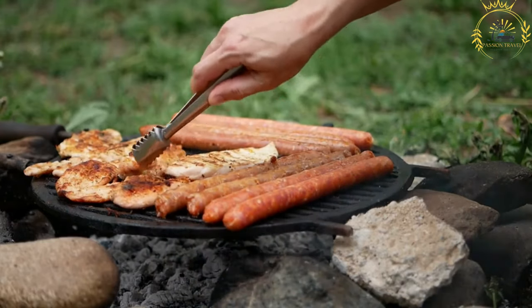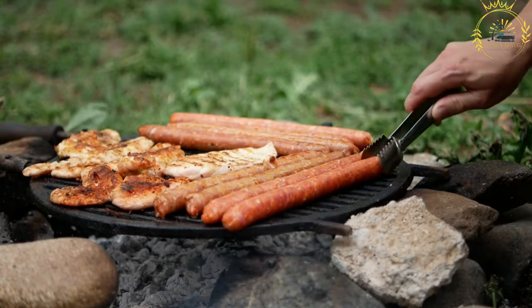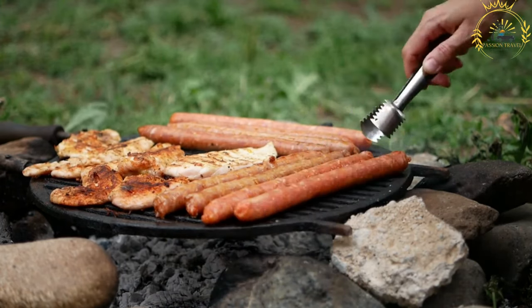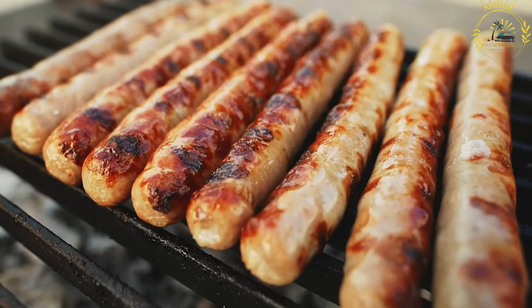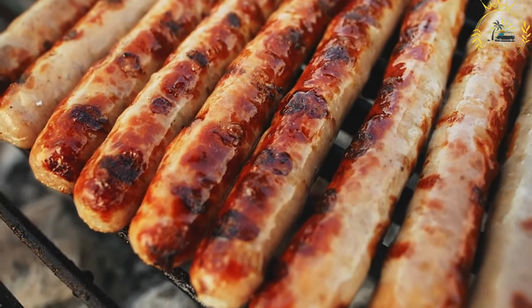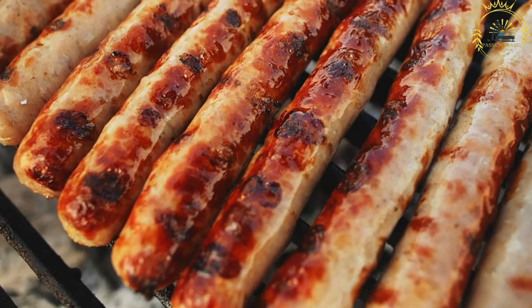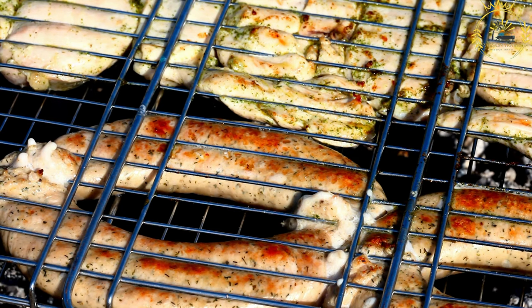Chouriço is made from coarsely ground pork meat, typically mixed with fat, salt, and a variety of spices. The most distinctive spice is paprika, which gives it a rich red color and a smoky flavor. To prepare chouriço assado, the sausages are skewered or placed directly on a grill or over an open flame. The heat causes the fat to render and the sausage to become cooked and slightly crispy on the outside, releasing flavorful juices and creating a smoky, aromatic experience.